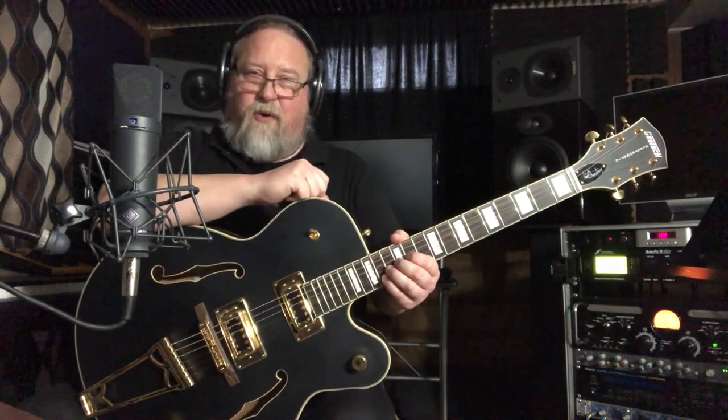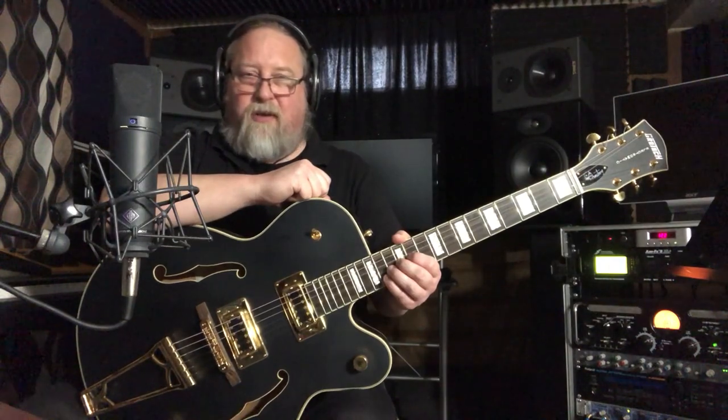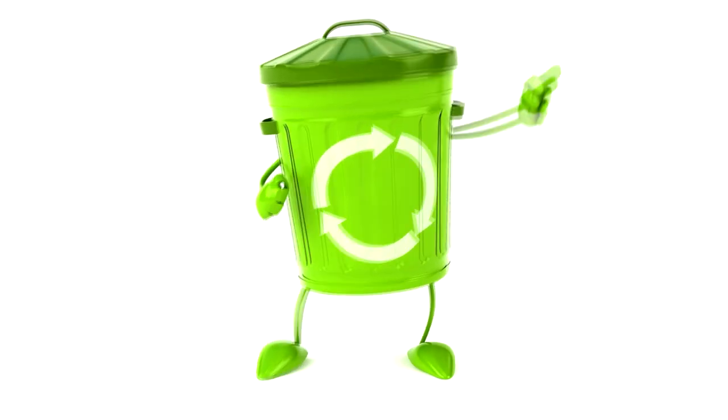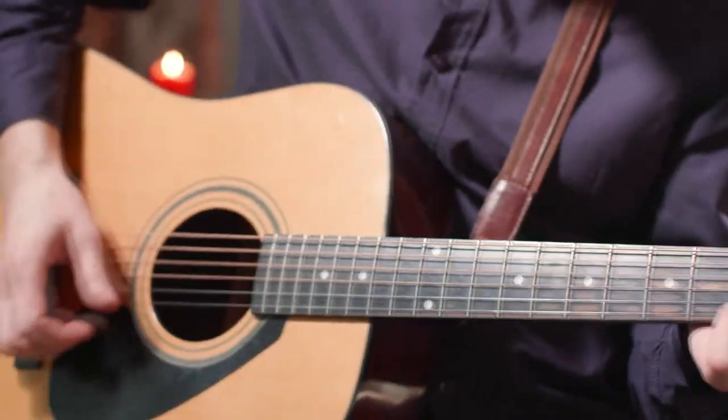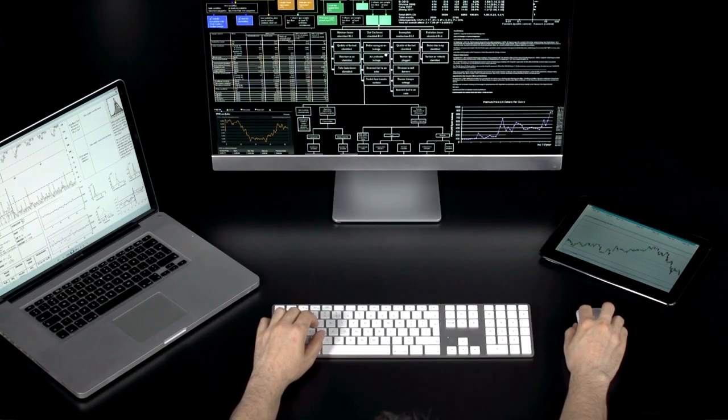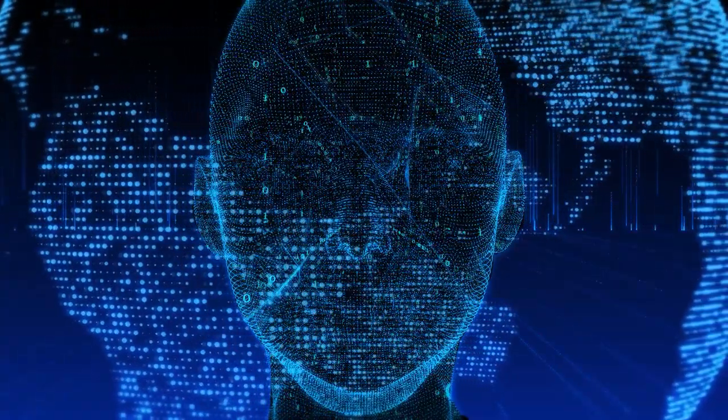Hi, my name is Scott Quillen, co-founder of bestchordcharts.com. Imagine if you could throw out your old chord chart books and enter into the 21st century of musical inspiration and possibilities. Over the last few years, my friend John and I have reimagined and redefined what chord charts should be. Say goodbye to writer's block forever.